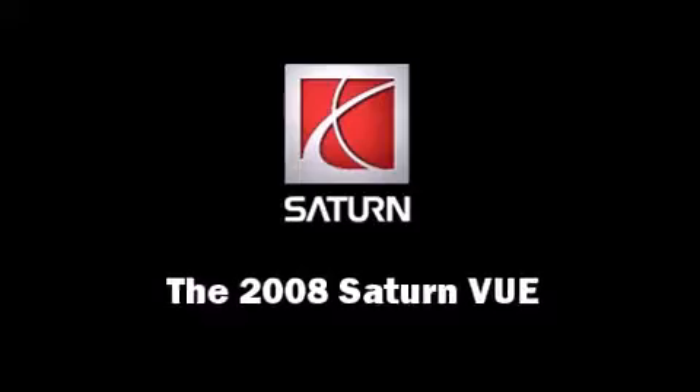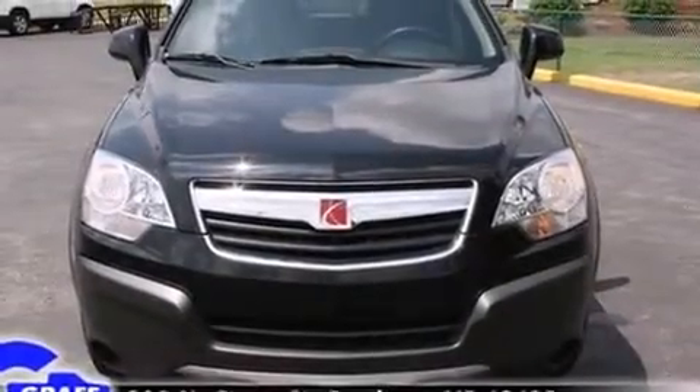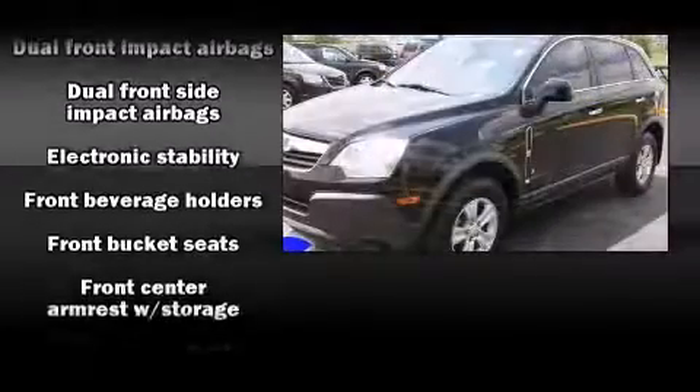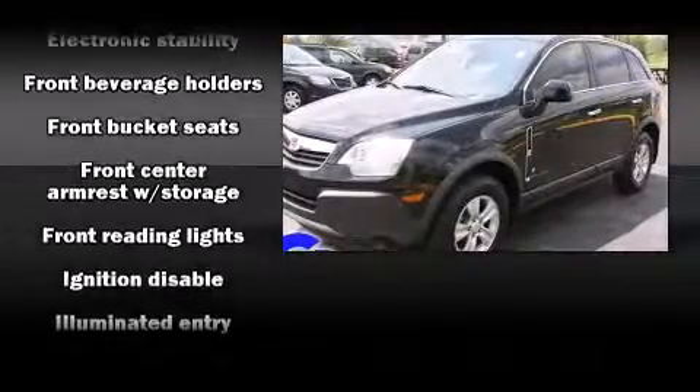You can expect a lot from the 2008 Saturn VUE. It features a front-wheel drive platform, an automatic transmission, and a 2.4-liter four-cylinder engine.